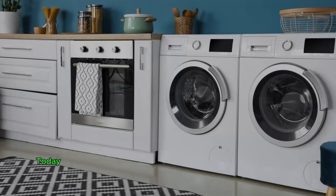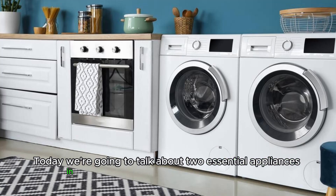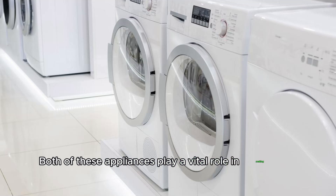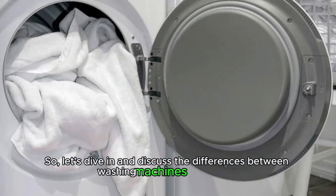Hey, everyone. Today we're going to talk about two essential appliances in our homes: washing machines and dryers. Both of these appliances play a vital role in making our daily laundry tasks a lot easier and more efficient. Let's dive in and discuss the differences between washing machines and dryers.